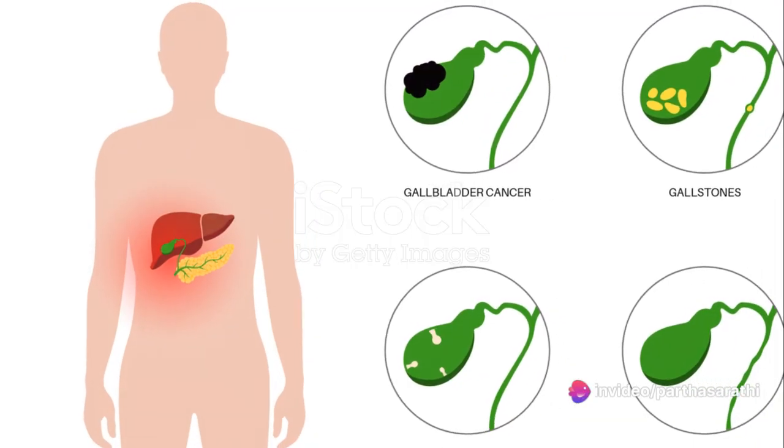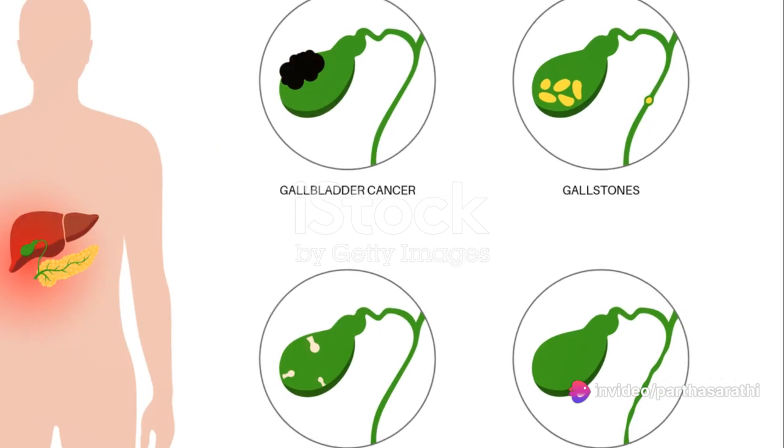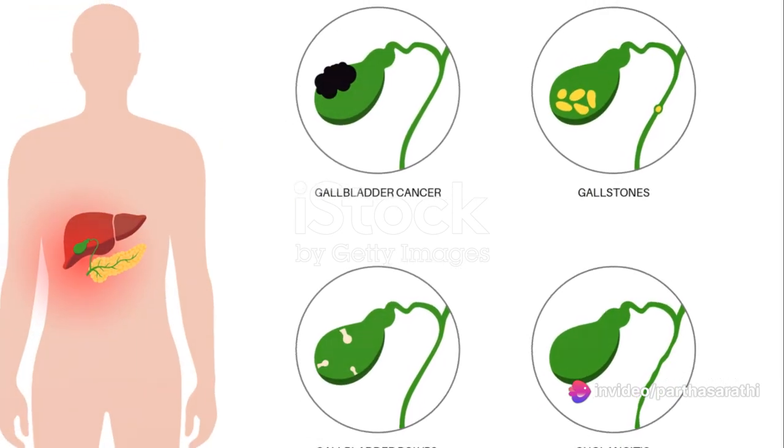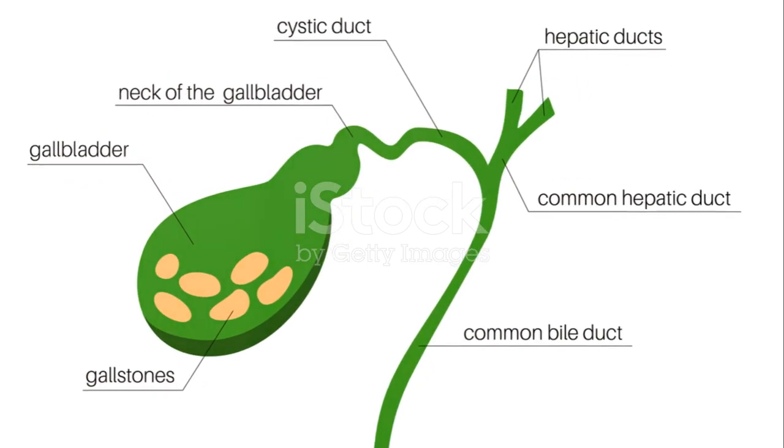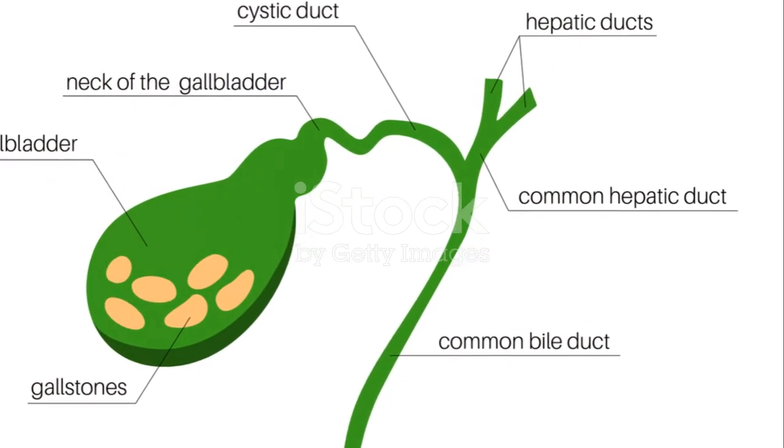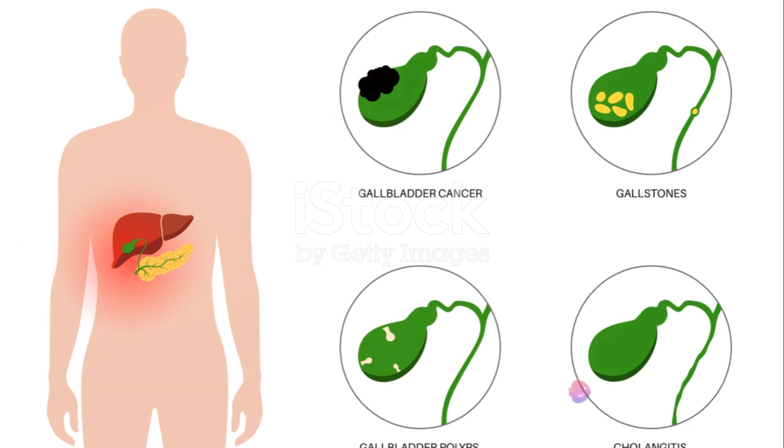A number of factors can contribute to the formation of these stones. Overproduction of cholesterol by the liver or an imbalance in bile components can lead to the creation of these stones.